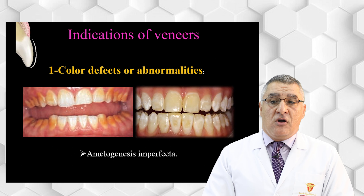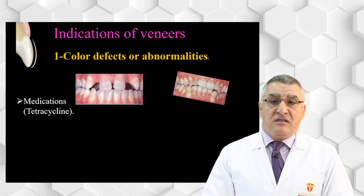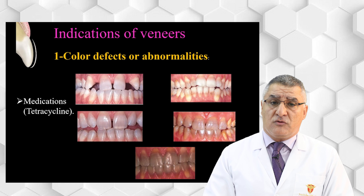For mild or minor amelogenesis imperfecta, veneers are indicated. Regarding tetracycline staining, we can see on screen the different types and severity. The most severe type is not suitable for veneers, because the ceramic is translucent and the dark color will show through. In that situation, you should use a more opaque restoration like zirconia crowns. For mild and moderate tetracycline stains, a veneer can still be used to mask these discolorations.